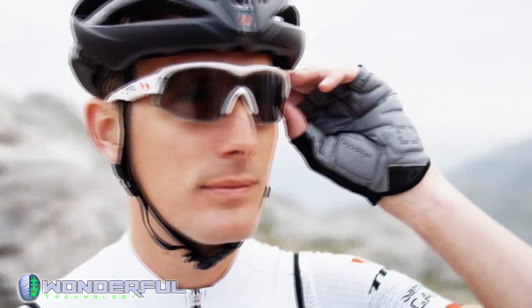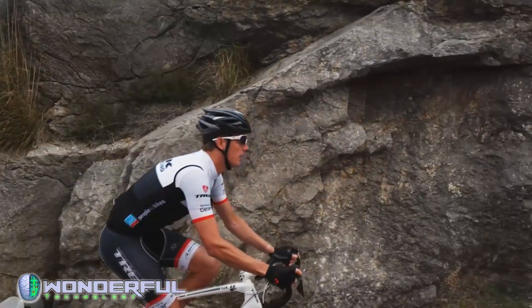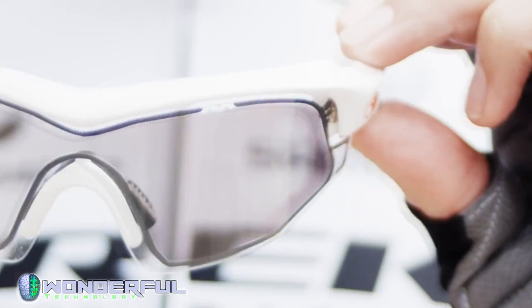My philosophy of life is: if I do something, I want to do it 100%. I always try to be a step ahead of the others — in terms of nutrition, in terms of training. Every second counts, and the equipment is crucial today. That includes the sunglasses.